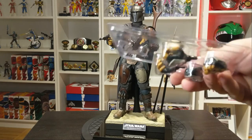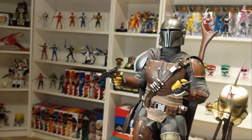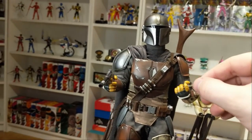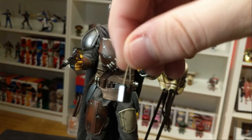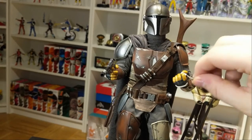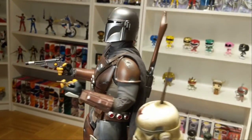Here we've got the different styles of hands — they go from holding pistols on each side to holding the rifle, four hands in total that can be swapped in. Now we're going to do a closer look at the figure. We've got the little bounty detector, which is a great little addition that can hold in his hand.